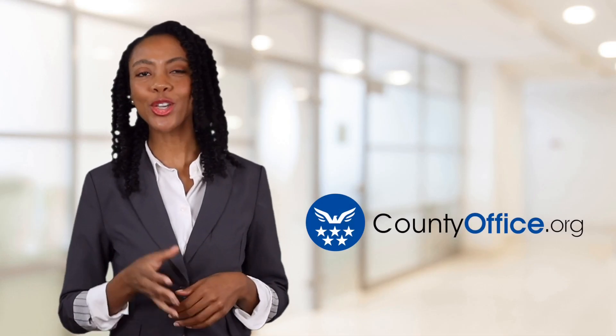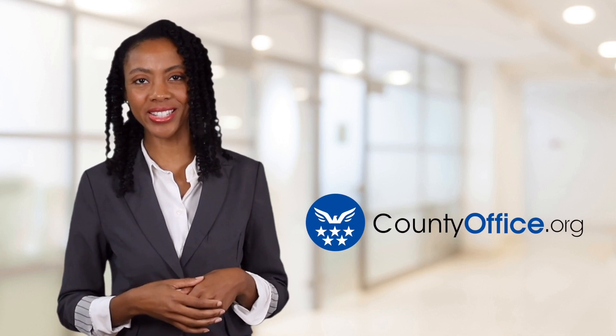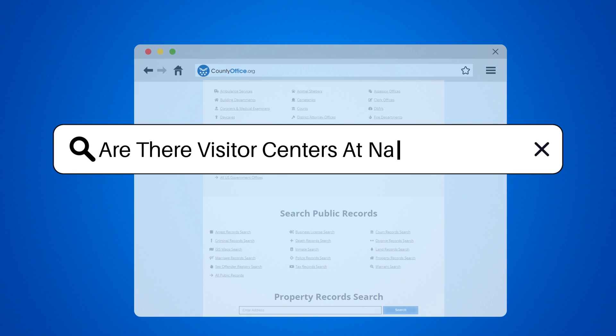Welcome to County Office, your ultimate guide to local government services and public records. Let's get started. Are there visitor centers at national parks?